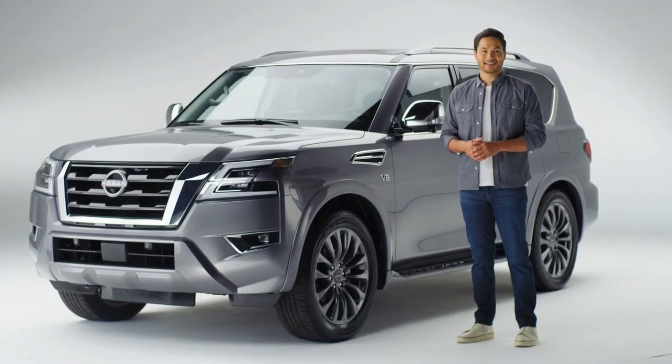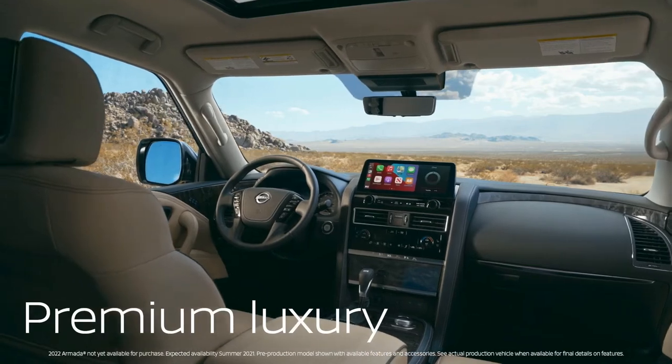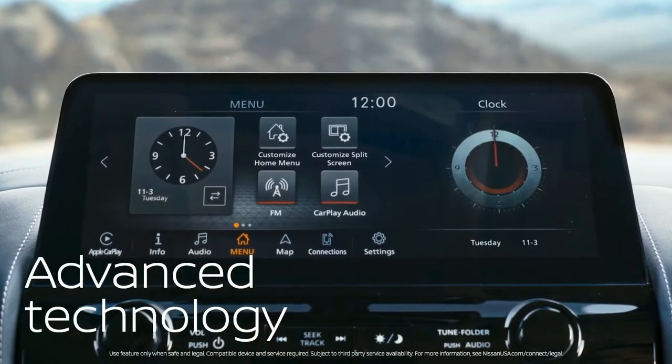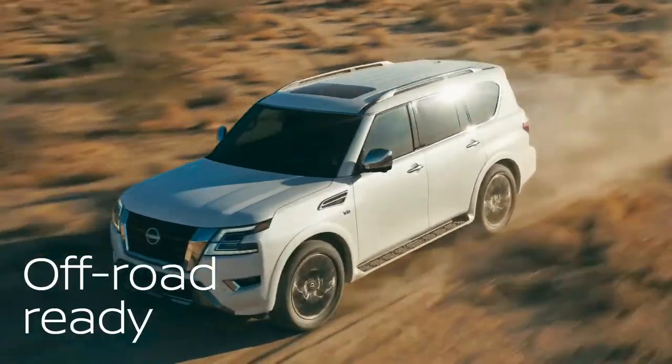This is the Nissan Armada. It's a full-size SUV that gives you just about everything: premium luxury, advanced technology, 400 horsepower with serious towing capability, and off-road, this thing is a legit beast.